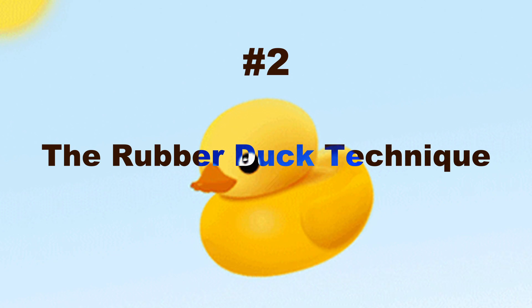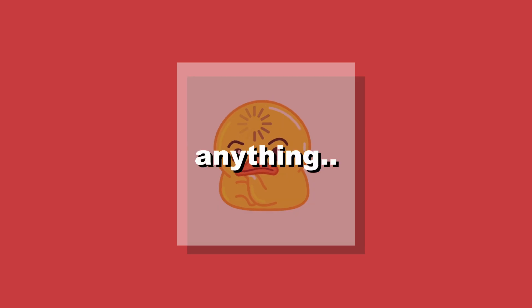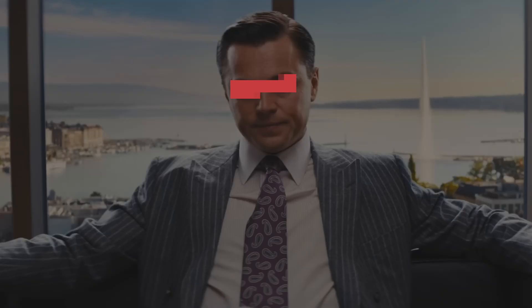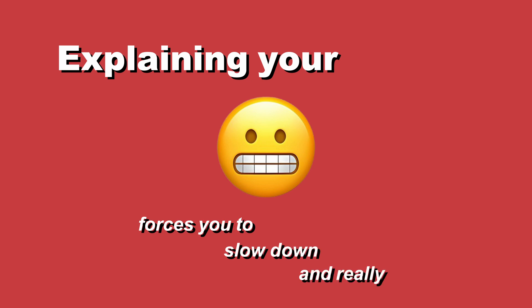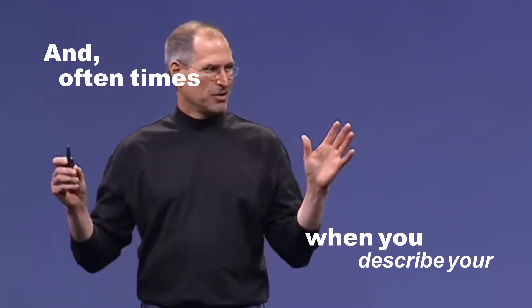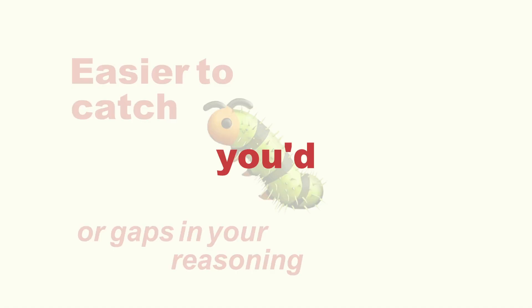The rubber duck technique. The rubber duck technique is simple but really effective. The idea is that you explain your code step by step to a rubber duck — or pretty much anything — as if you were trying to teach it. Explaining your problem forces you to slow down and really think about every decision you made in your code. Oftentimes when you describe your logic out loud, it's easier to catch bugs or gaps in your reasoning that you'd otherwise miss.